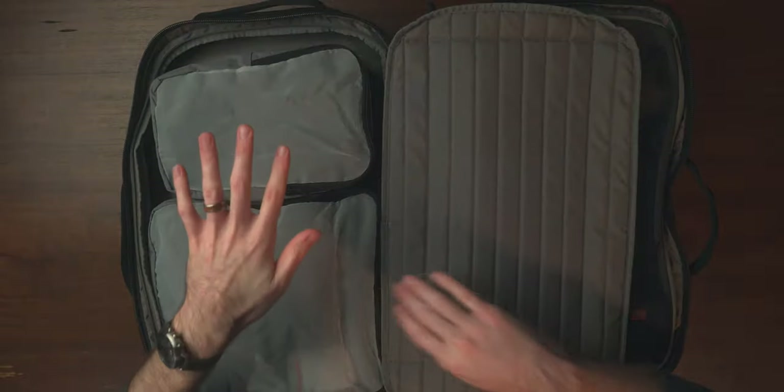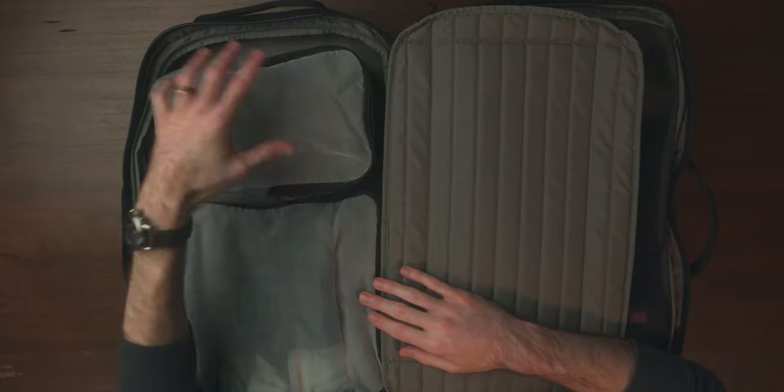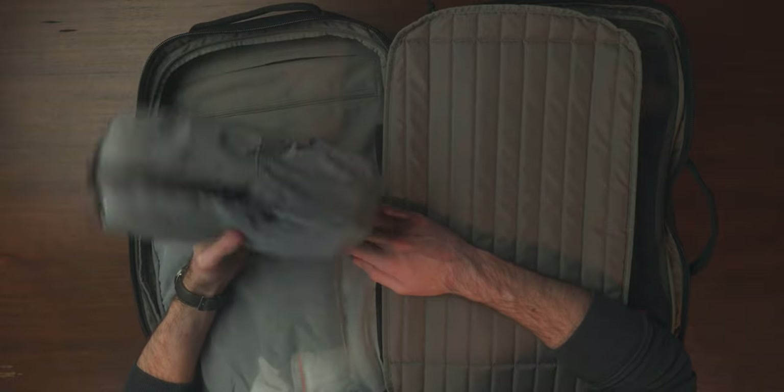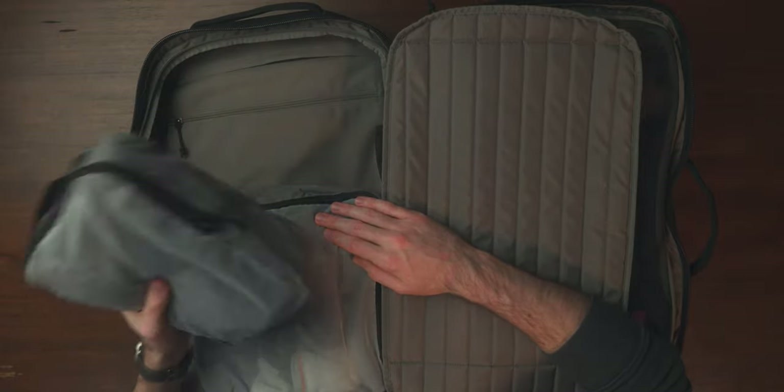Just a couple of last items — starting with packing cubes. Specifically these are new packing cubes from Pact, and you don't necessarily need to get the Pact ones specifically, but they are very high quality. I've used cheaper and more expensive packing cubes and they all technically get the job done, but you get better materials and a nicer feel and user experience with the higher quality ones. The Pact ones are definitely that — I really like them because they are solid.